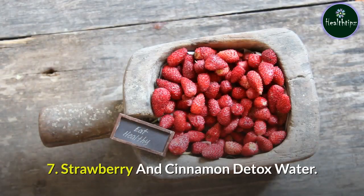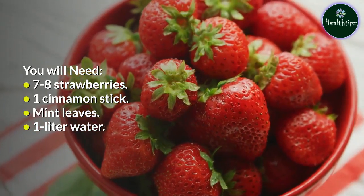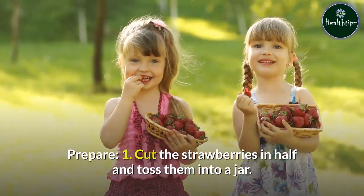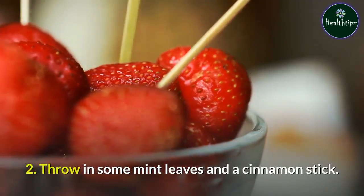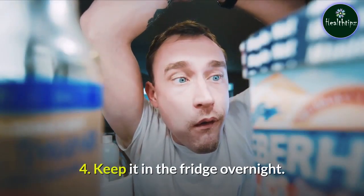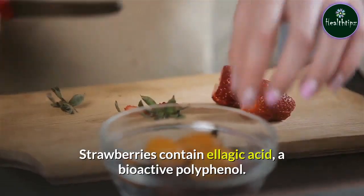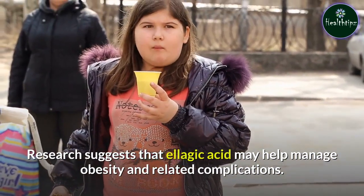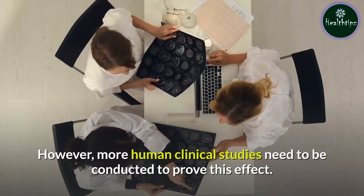7. Strawberry and Cinnamon Detox Water. You will need: seven to eight strawberries, 1 cinnamon stick, mint leaves, and 1 liter of water. Prepare: Cut the strawberries in half and toss them into a jar. Throw in some mint leaves and a cinnamon stick. Pour a liter of water into the jar. Keep it in the fridge overnight and drink it cold to rejuvenate your body. Strawberries contain ellagic acid, a bioactive polyphenol. Research suggests that ellagic acid may help manage obesity and related complications. However, more human clinical studies need to be conducted to prove this effect.